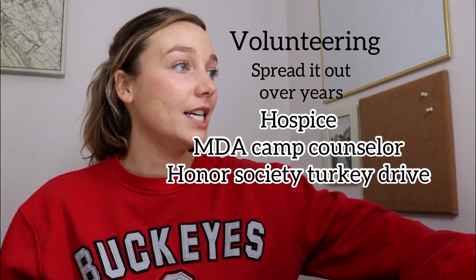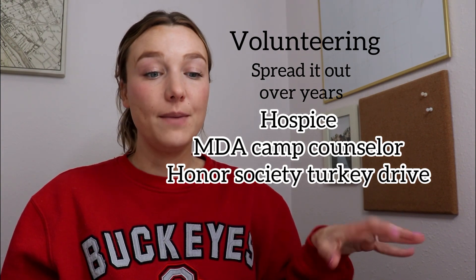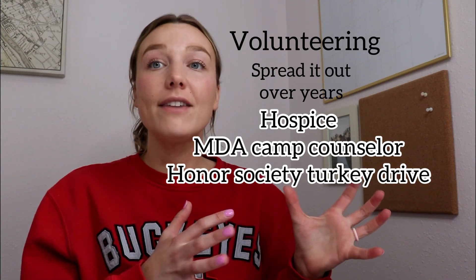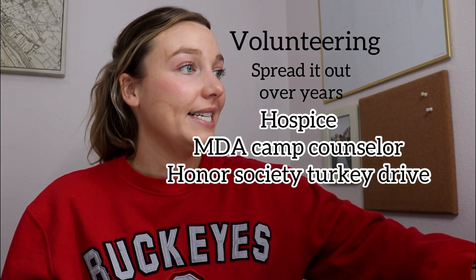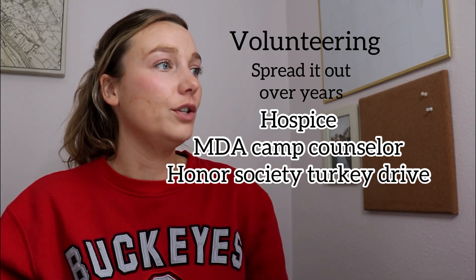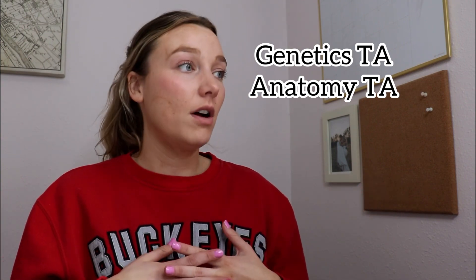I also volunteered through an honor society at university, where we would fundraise and help make a Thanksgiving dinner drive for families in our local area. On top of volunteering, I worked as a teaching assistant in genetics and anatomy. I loved the anatomy one — it was a great community and I got to dissect cadavers, which was a great talking point in med school interviews. I also received letters of recommendation from my genetics professor and my anatomy professor.